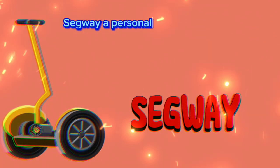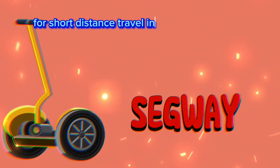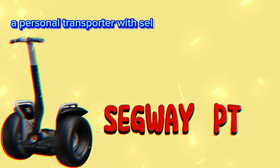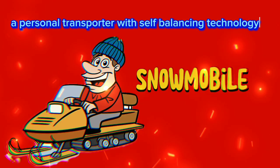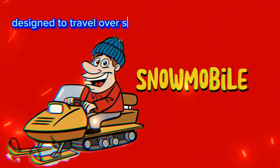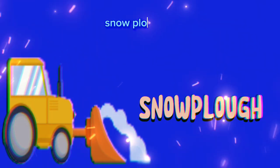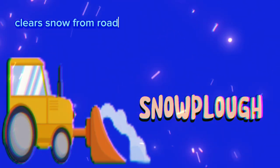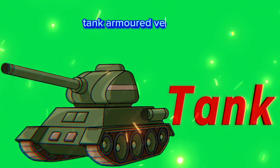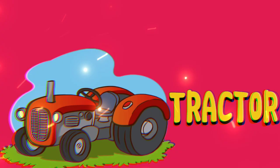Segway: personal transporter for short distance travel in cities. Segway PT: personal transporter with self-balancing technology. Snowmobile: designed to travel over snow and ice in cold climates. Snowplow: clears snow from roads and highways during winter. Tank: armored vehicle used by the military for combat.